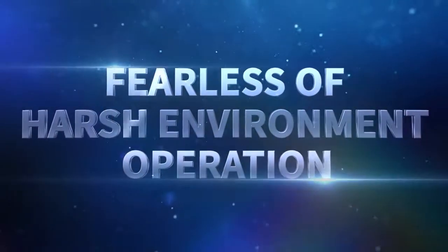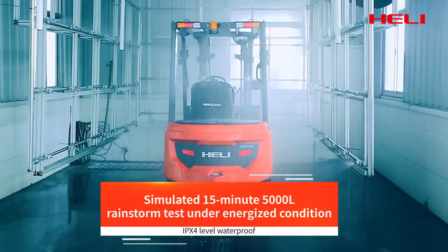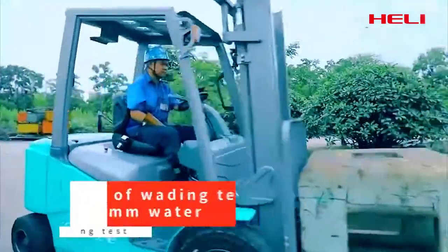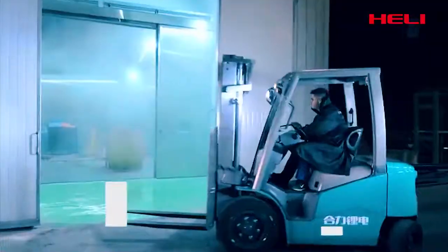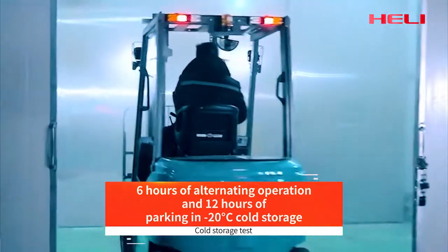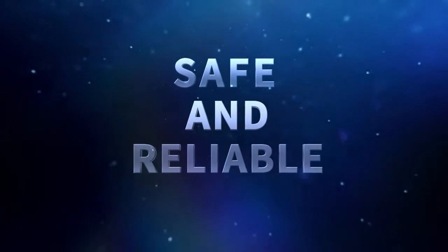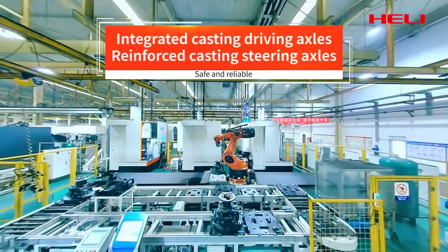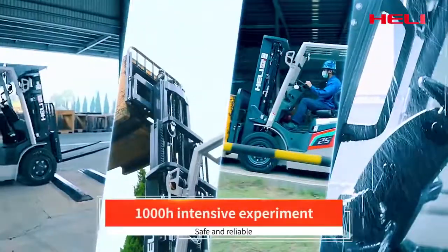Harsh environment, worry-free operation: through rigorous design and rigorous testing, the truck offers excellent adaptability to harsh environments. Reliable quality, safe and reassuring — strict quality control and intelligent safety management make products more reassuring.